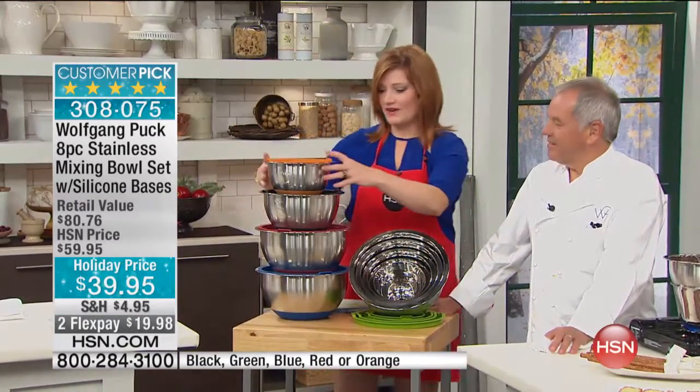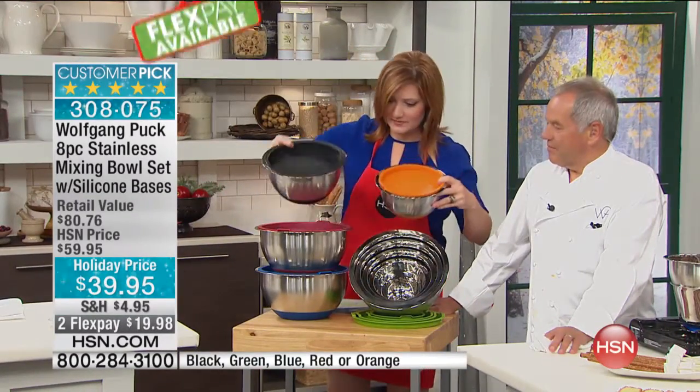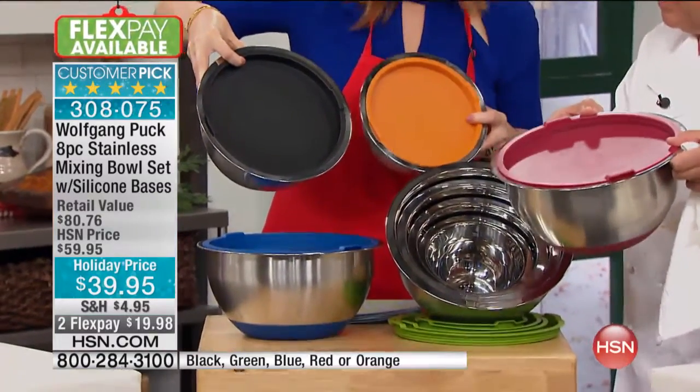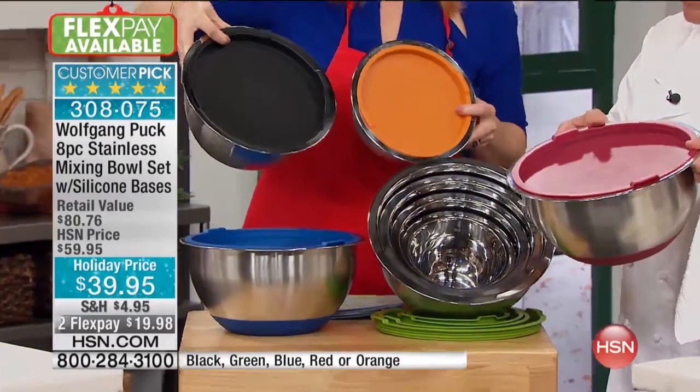We've got colors, but they're all stacked, so let me share with you: we've got the orange, the black, the red, the blue, and then we have the lime green.